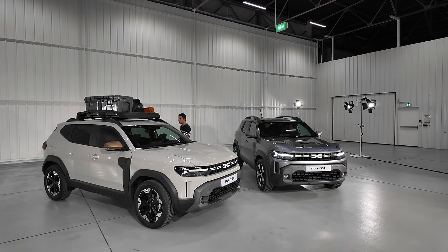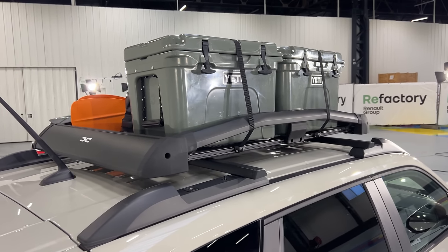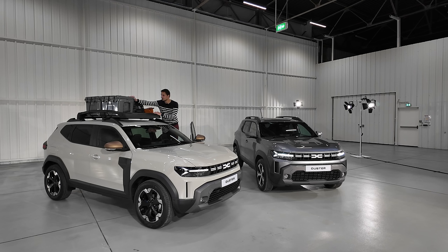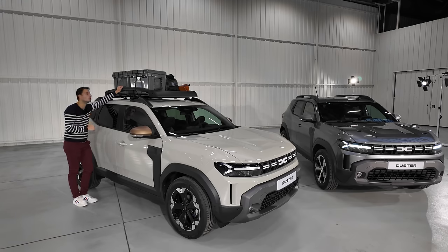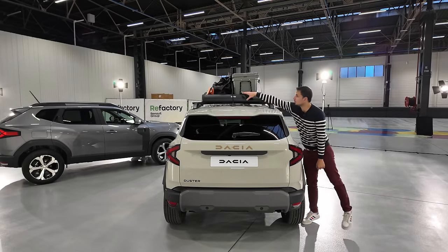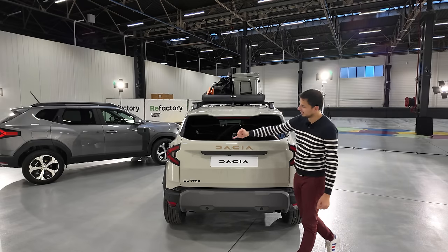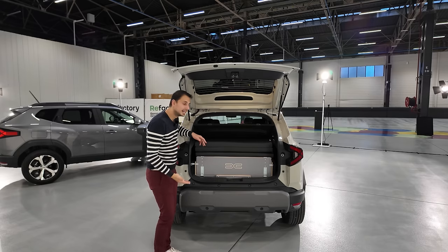On rentre dans le vif du sujet. Pour accéder là-haut, je peux me mettre sur les marchepieds au niveau des portes. On voit qu'il y a des sangles — on peut aller faire du kayak et poser son kayak. C'est entièrement métallique, assez solide. Lorsqu'on passe à l'arrière, on voit le logo Dacia sur cette galerie. J'appuie sur le petit bouton pression et ça m'ouvre le coffre — le pack Sleep est directement à l'intérieur.